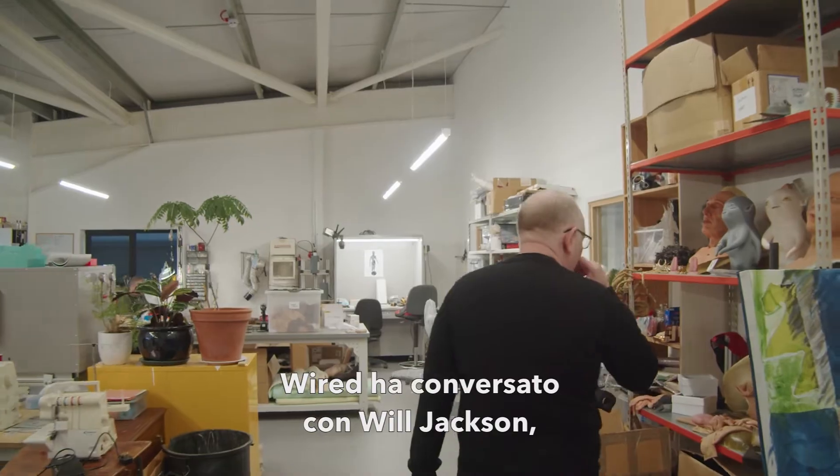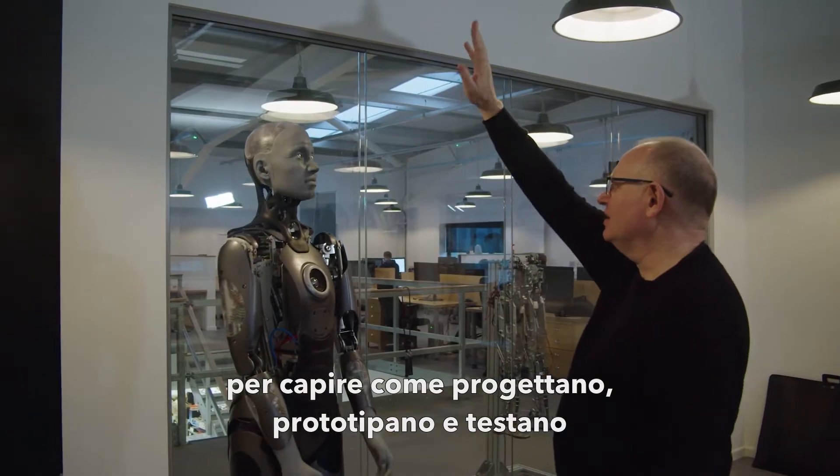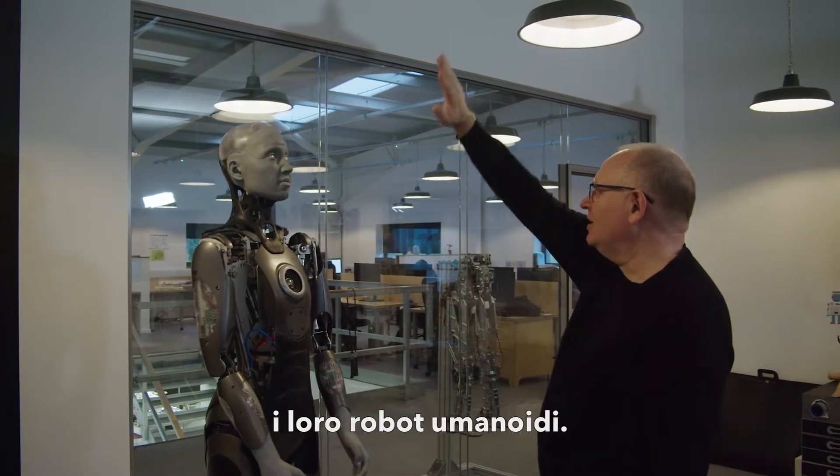Wired talked with Will Jackson, founder and CEO of Engineered Arts, to understand how they design, prototype and test their humanoid robots.